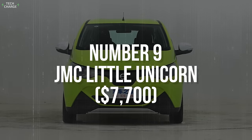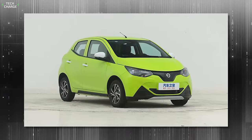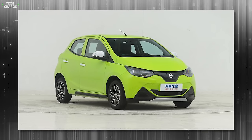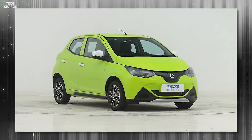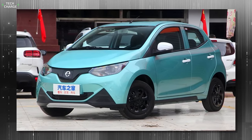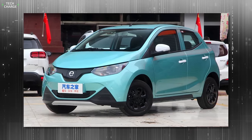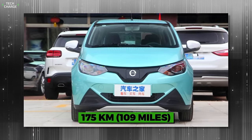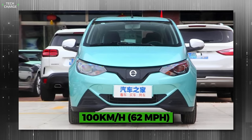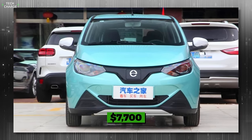Number 9: JMC Little Unicorn. As the name suggests, the JMC Little Unicorn is a pretty small car, ideal for urban jungles where maneuvering and fitting tight parking spaces play a significant role. The Little Unicorn is small and easy to drive, but offers way more than that — modern exterior design and multi-link rear suspension as standard equipment. A 15-kilowatt-hour battery pack ensures around 175 kilometers of max range, while the front-mounted 26-kilowatt electric motor provides a top speed of 100 kilometers per hour. It starts at around 55,900 yuan, which equals $7,700.